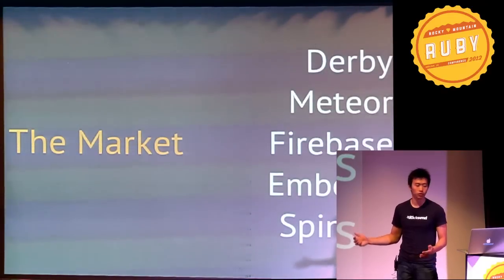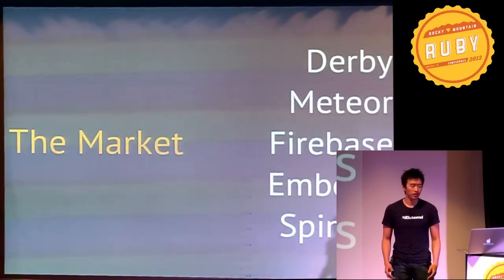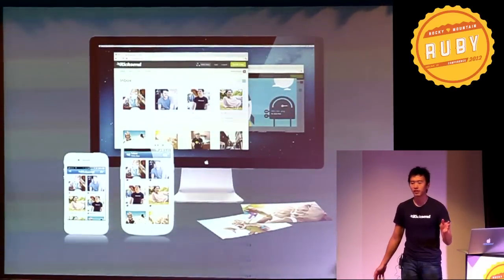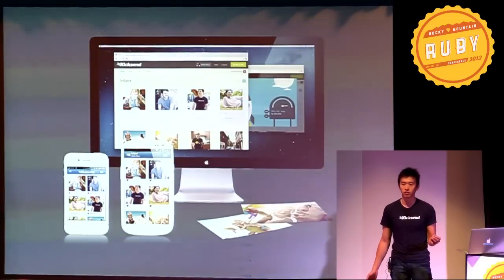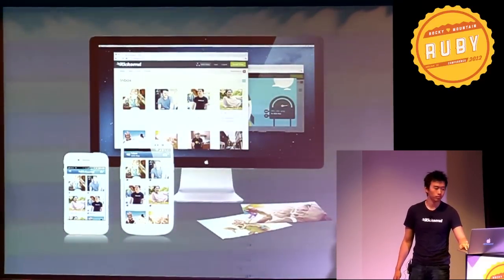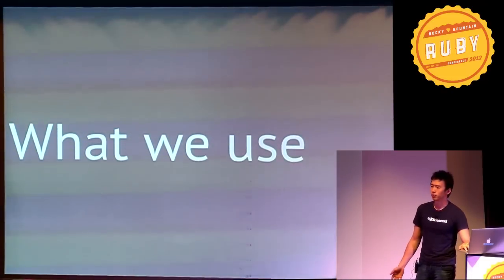Ember and Spine are relatively new, popular JavaScript frameworks that help build rich front-end client apps. Back to KickSend — we make it easy to send photos and videos privately from any device to anyone. We have apps across every platform and we deliver files in real-time. So all these trends I mentioned also apply to us.